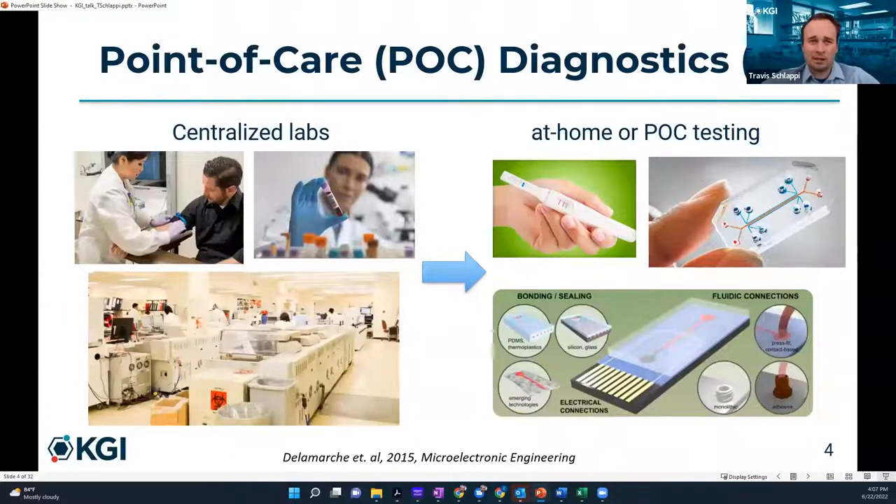So what is a point-of-care diagnostic? What we're used to, at least in developed countries, is centralized labs. We get our blood drawn by a healthcare professional, they send it to a lab with large instruments costing hundreds of thousands or even a million dollars. They run the lab tests and you get your report back telling you if your cholesterol is too high, or if you have HIV, flu, or coronavirus. What I think we should do is move from centralized labs to at-home and point-of-care testing.